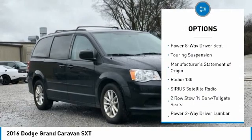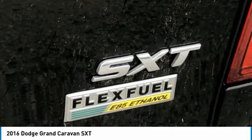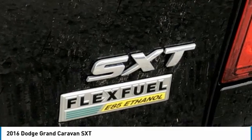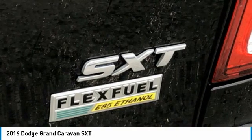17x6.5 aluminum wheels, 1-year SiriusXM Radio Service, 2-Row Stow & Go with Tailgate Seats, 2nd Row Buckets with Fold-In Floor, 3.16 Axle Ratio, 3rd Row Seats with Split Bench.